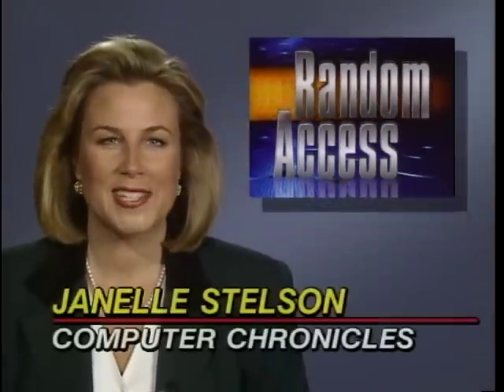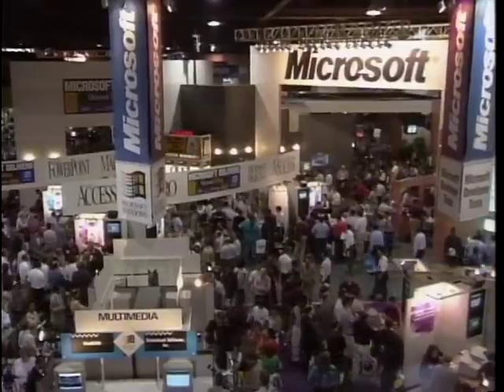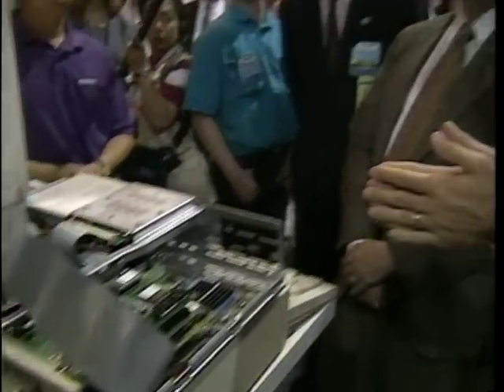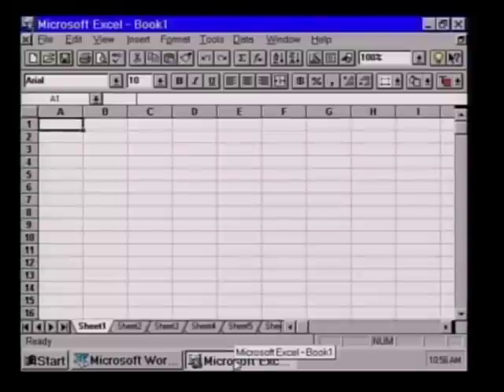In the Random Access file this week: the number of Windows users doubled this past year, bringing the total to more than 50 million. Those figures were released at Spring Comdex along with a preview of Microsoft's new version of Windows, codenamed Chicago. Chicago will support Intel's plug-and-play architecture and will give users the ability to open and use several programs at once.